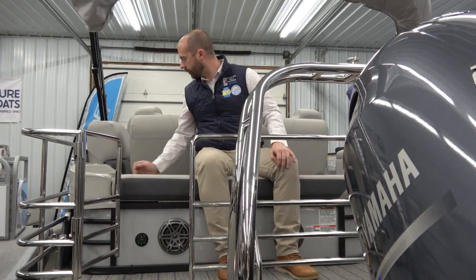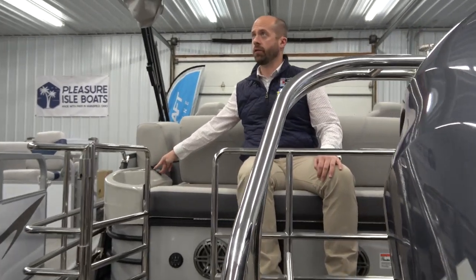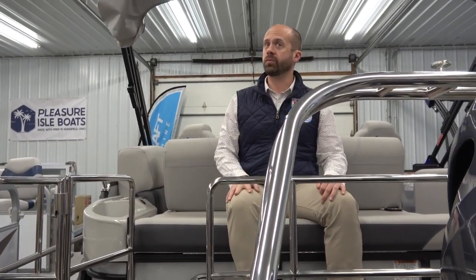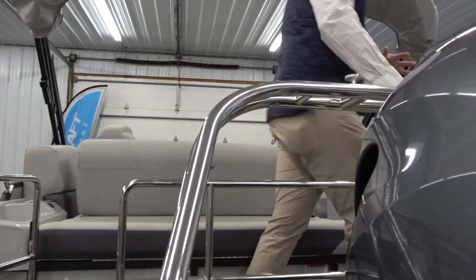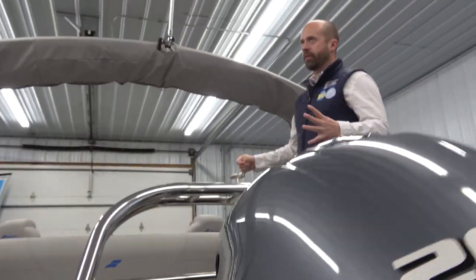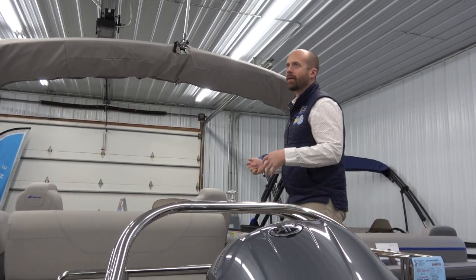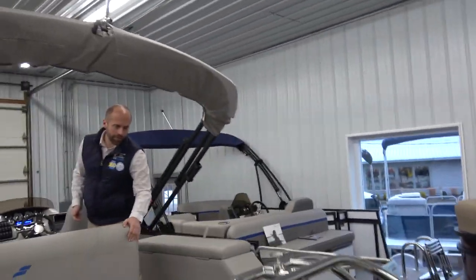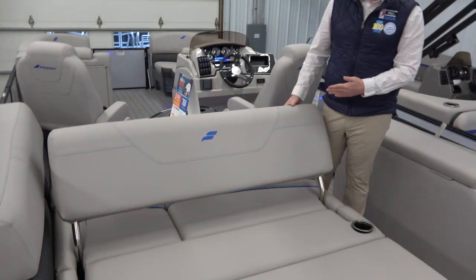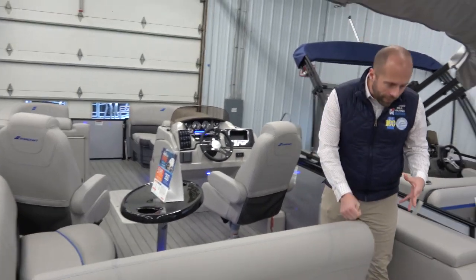Going further back, there's a stereo system that plays music right off the back — if you have someone out there tubing they can listen to music and change songs from the back of the boat. For people lounging in the sunbed, there's a place to charge their phones back there. Moving further up, this boat has the swing bed — the most popular layout over the last two or three years — it slips back into the traditional L-shape as well.